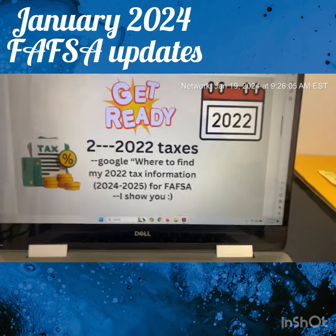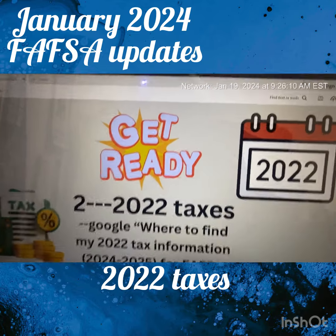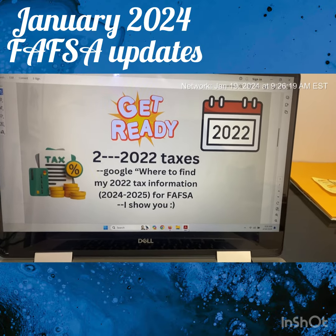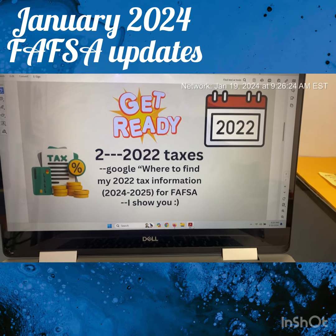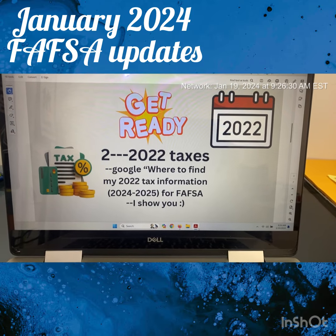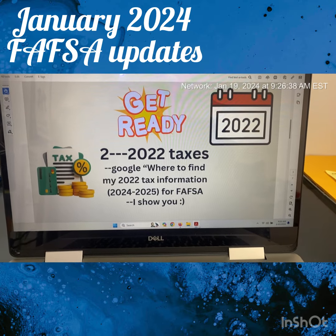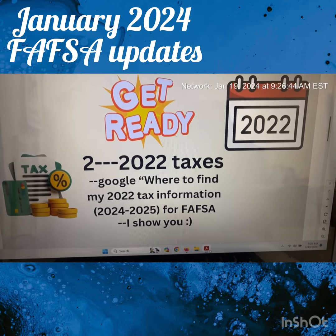Another tidbit update for the FAFSA for school year 2024-2025: have your 2022 taxes ready. Right now it's January 2024 and people are gathering their tax information for 2023 — tax season runs from January through mid-April. FAFSA realizes that, so they're going to use your taxes for the previous year, which is not 2023 but rather 2022. So make sure you have them ready and accessible.